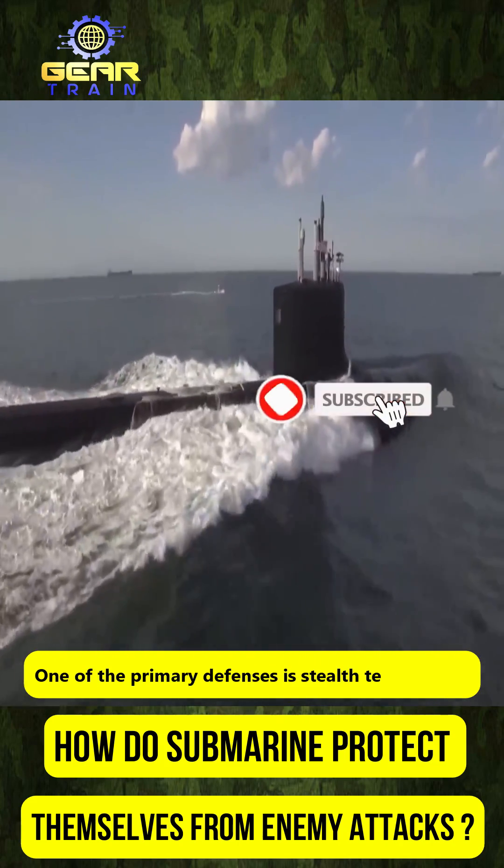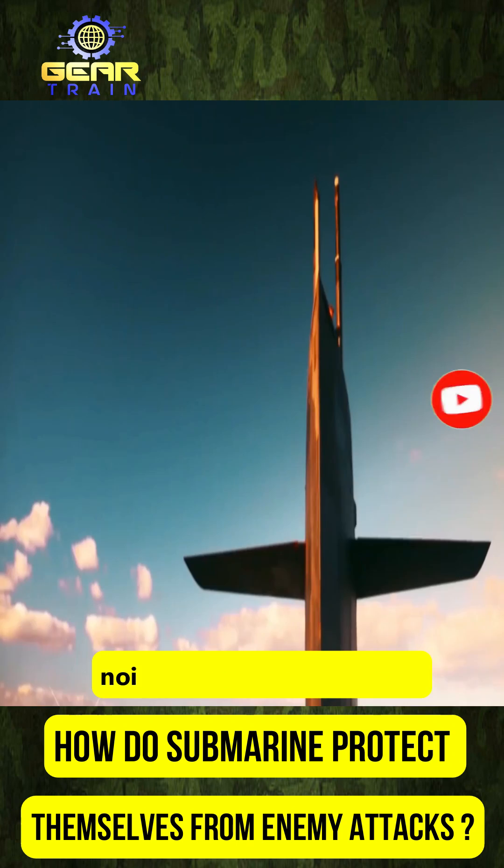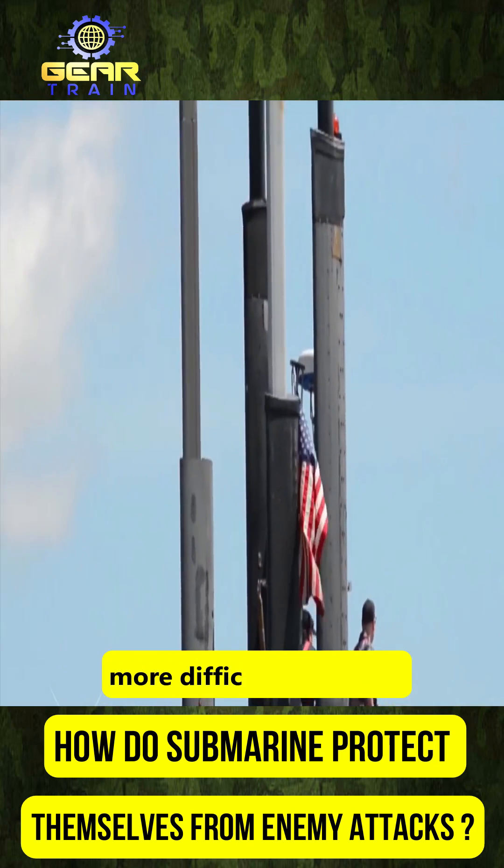One of the primary defenses is stealth technology. Submarines are equipped with quiet propulsion systems that reduce noise levels and make them more difficult to detect.